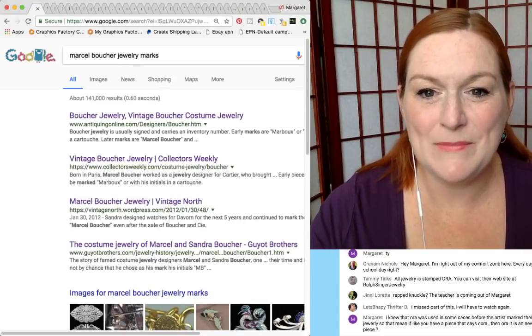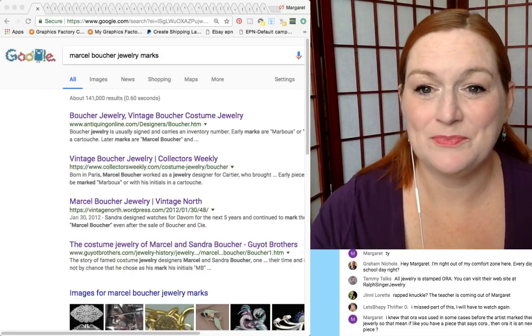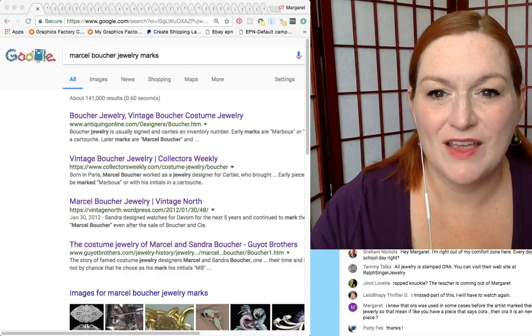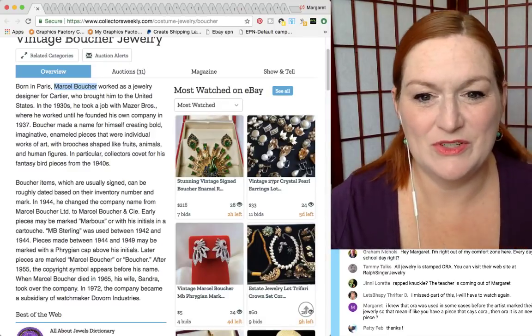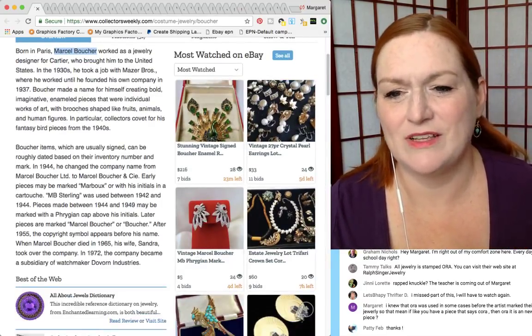Marcel Boucher — born in Paris, Marcel Boucher worked as a jewelry designer for Cartier. So that might explain why he's got really nice pieces. Let's take a peek at the mark.